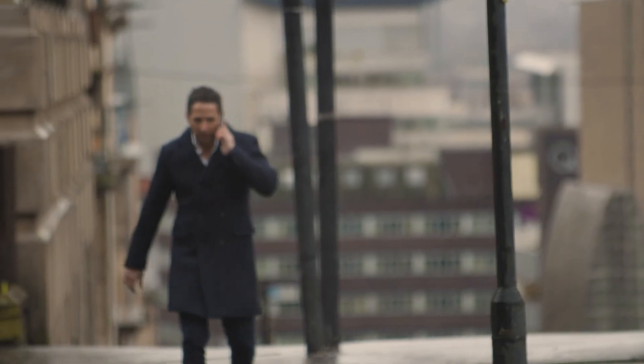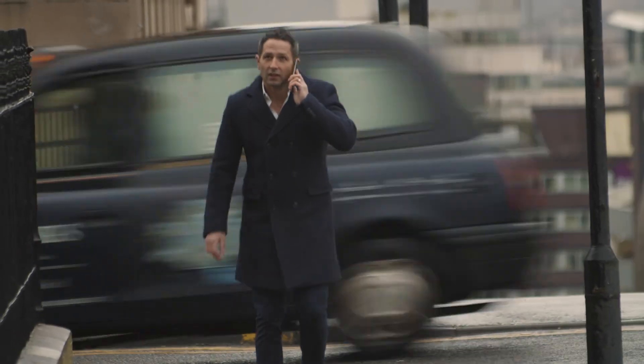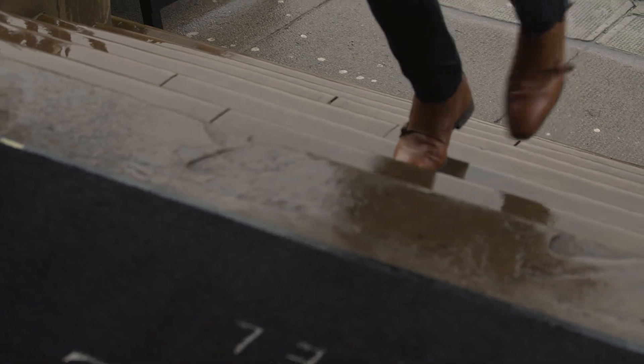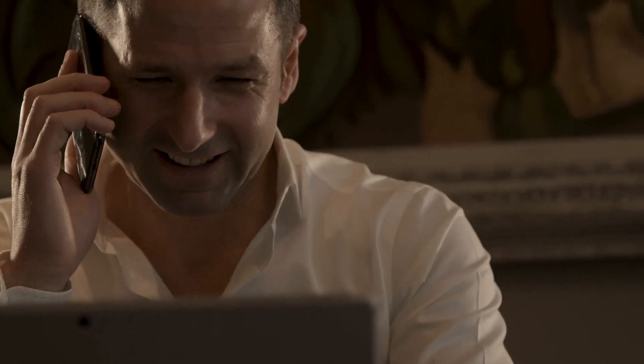My role is very varied — every day is different, and that's one of the exciting things about the Ishka journey. My real focus is on driving the commercial performance of the brand, particularly the sales and marketing side. That ranges from digital marketing to photography, to really driving the brand within our spa partner sites as well.